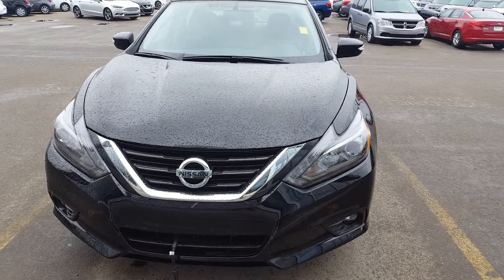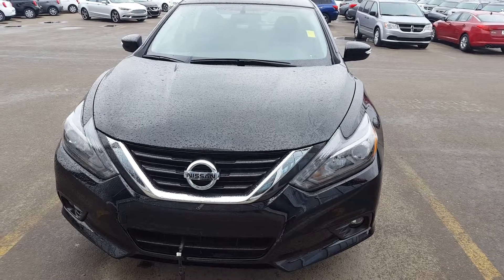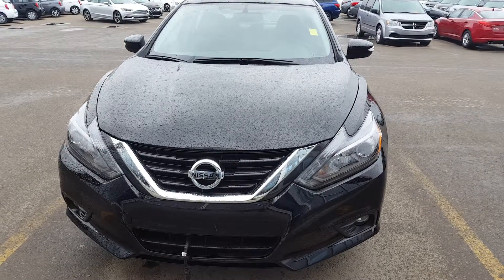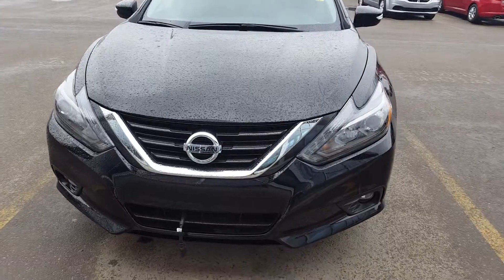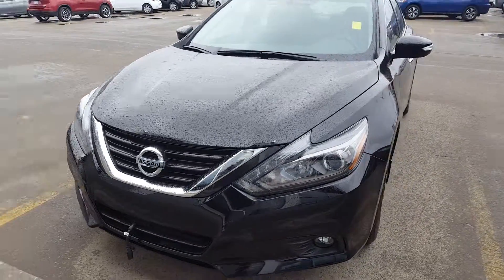Hello Ralph, how are you today? This is Vince from Sugar Nissan. Here's a short video of this beautiful brand new 2017 Nissan Altima. Let's start with the outside first, which is the front end.